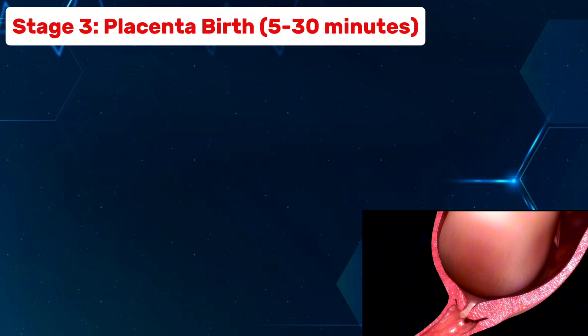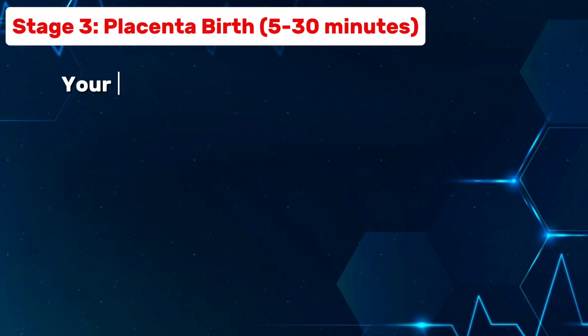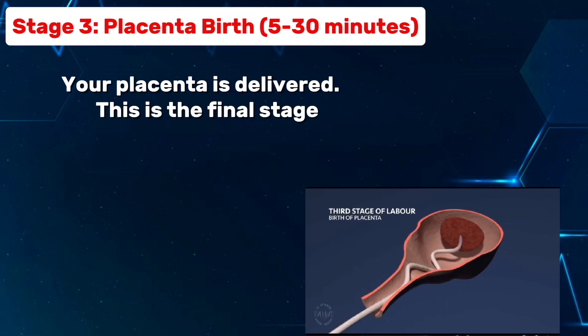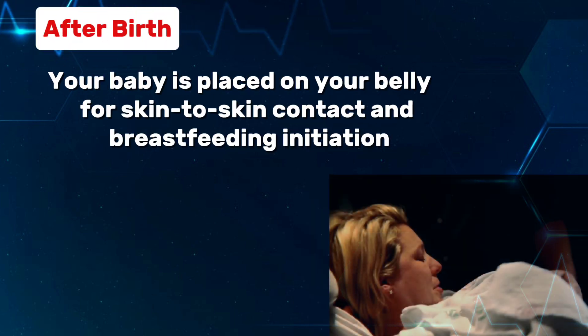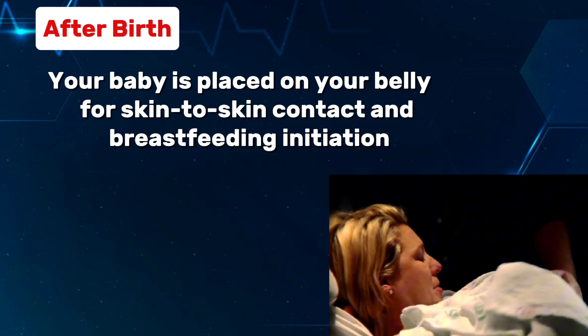Stage 3: placenta birth, 5 to 30 minutes. Your placenta is delivered — this is the final stage. After birth, your baby is placed on your belly for skin-to-skin contact and breastfeeding initiation.